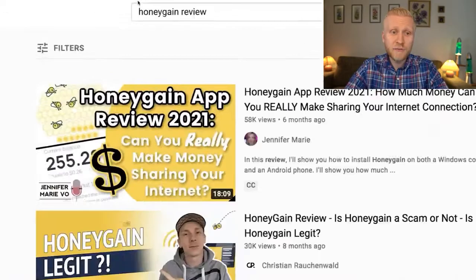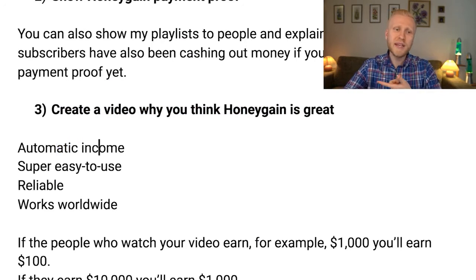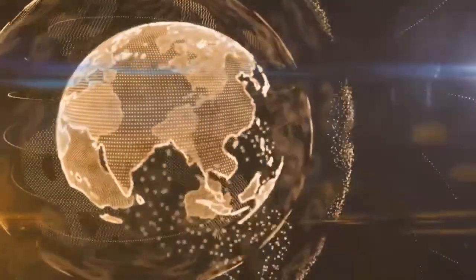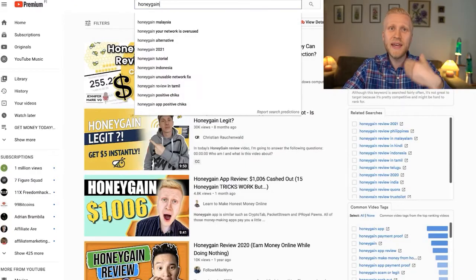Third video idea: create a Honeygain review. Many people search for Honeygain reviews and want to hear your experiences. You can explain that it gives you automatic income, it's super easy to use, reliable, has been paying for years, and works worldwide — Africa, Asia, Europe, America — everywhere in the world you can earn money automatically.